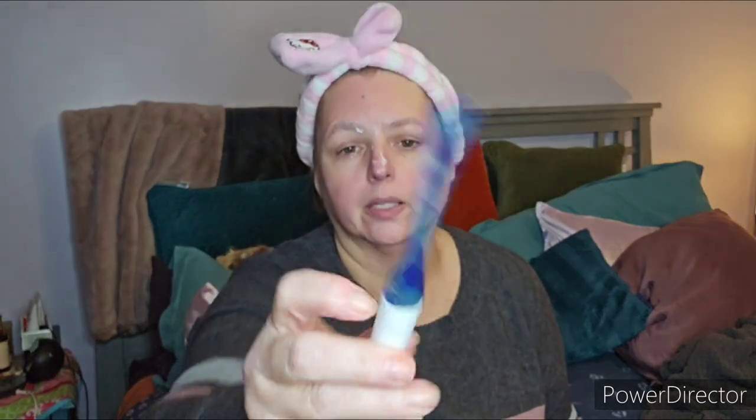The Sunday Riley Five Stars Eye Cream — I was a big fan of this. It's a little more watery than I typically like but it did a good job.